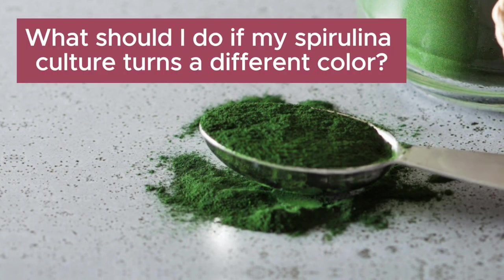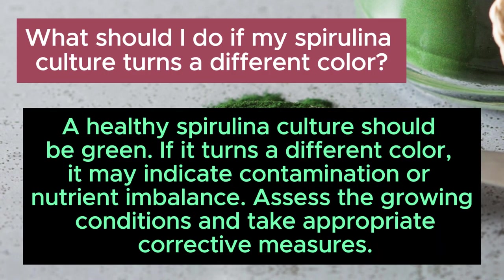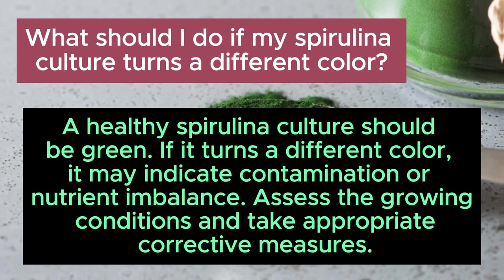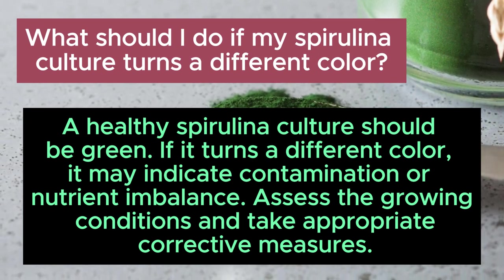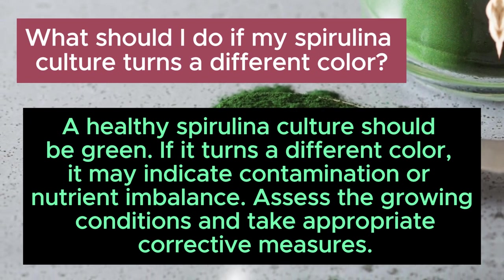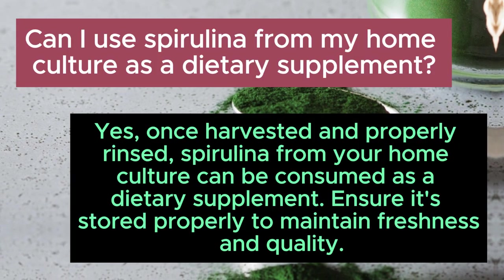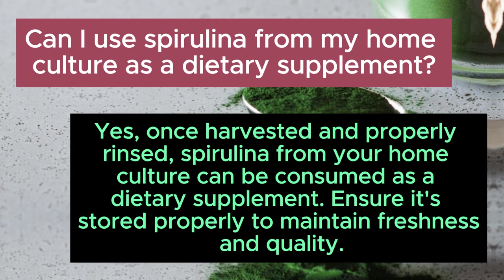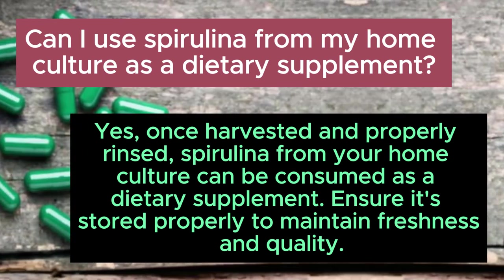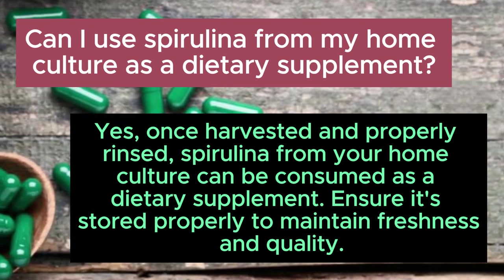What should I do if my spirulina culture turns a different colour? A healthy spirulina culture should be green. If it turns a different colour, it may indicate contamination or nutrient imbalance. Assess the growing conditions and take appropriate corrective measures. Can I use spirulina from my home culture as a dietary supplement? Yes — once harvested and properly rinsed, spirulina from your home culture can be consumed as a dietary supplement. Ensure it's stored properly to maintain freshness and quality.